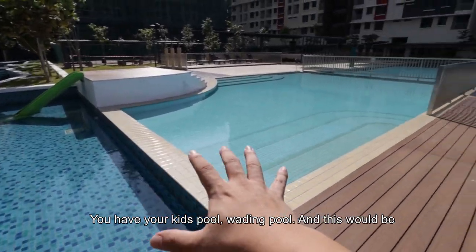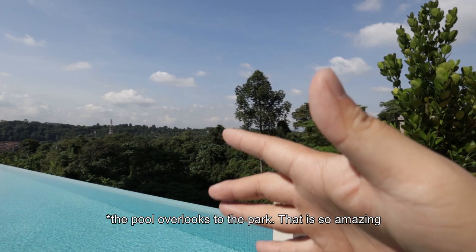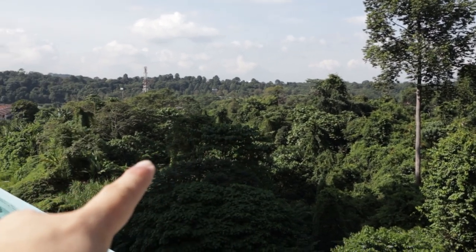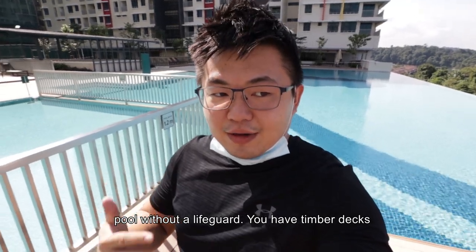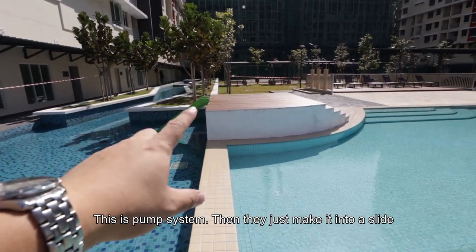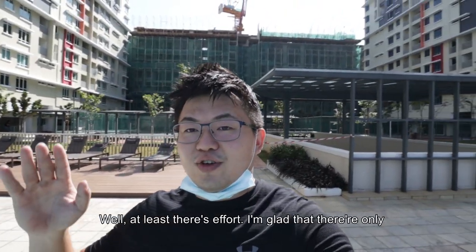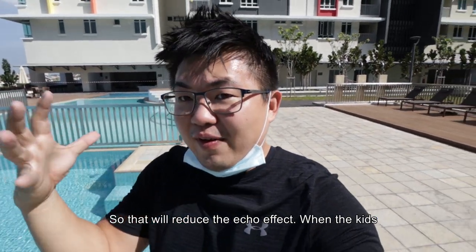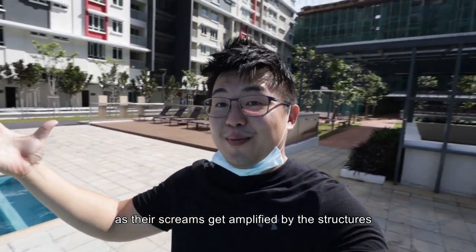So you have your kids' pool, your wading pool, and this will be your infinity-edge swimming pool — and the edge overlooks to the park, which is amazing. It looks more like a jungle than a park. The maximum depth is 1.2 meters, which is the maximum you can go for a swimming pool without a lifeguard. You have a timber deck, and there's a pump system tucked in here with a slide incorporated. I'm glad there are only 3 towers with this side left open, so that will reduce the echo effect when kids go loud in the pool.